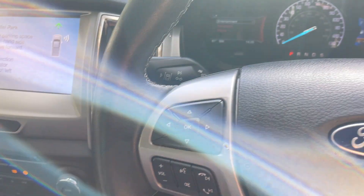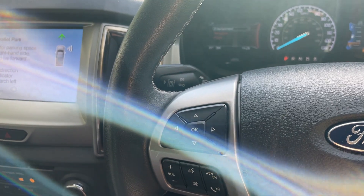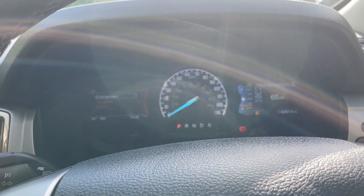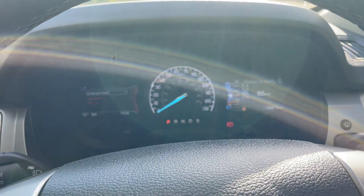Thank you very much for watching this short video. I hope I've given you a bit of insight regarding this Ford Ranger Limited. If you have any other questions or anything you need to know, please give one of the salesmen a call on 01376 550 899. Thank you very much.